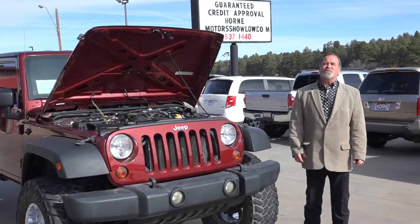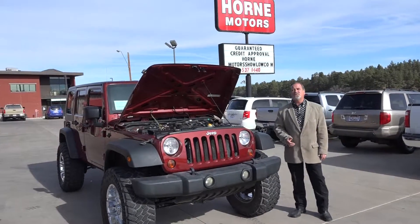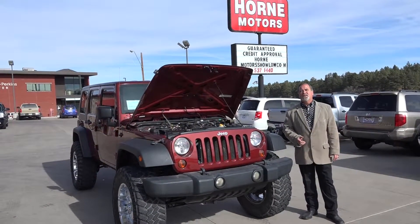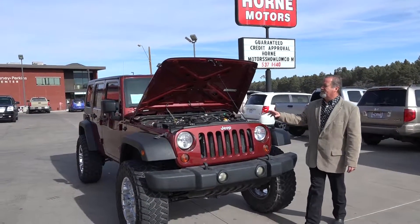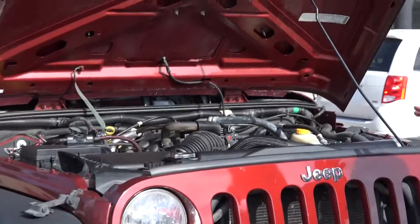Hi guys, welcome to Horn Motors. This is Joseph Stalgard. I'm here to show you a 2008 Jeep Wrangler, 3.8. It's only got 101,000 miles on it. Beautiful Jeep right here.